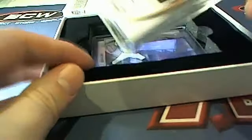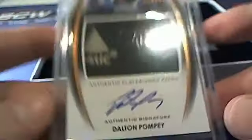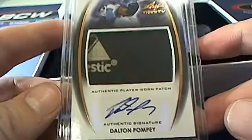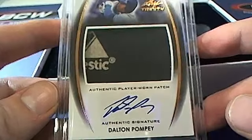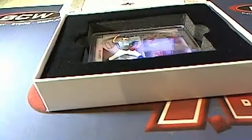Next up — dude, look at this patch right here, check that one out! Dalton Pompea right there, look at that. And that is a Pure H coming out to you. Pure H, Dalton Pompea — very nice, Pure H. Nice hit buddy, that's coming to you.